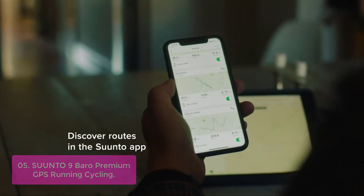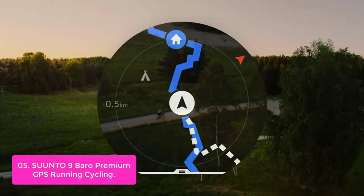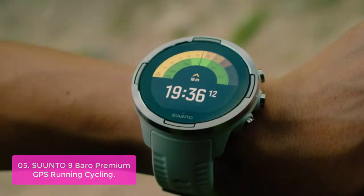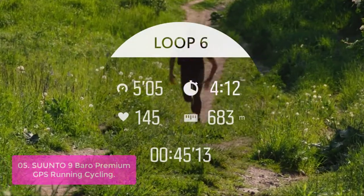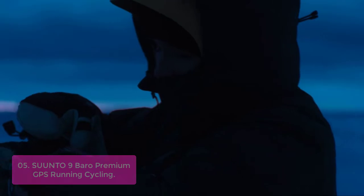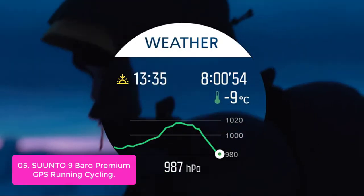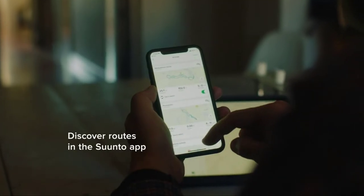It also includes a wrist heart rate monitor to measure your pulse. Made for training, racing, and extreme adventures, it delivers up to 120 hours of continuous exercise tracking for any activity. It also has a built-in altimeter to measure elevation changes with precision. The integrated activity tracker tracks your steps, pace, and heart rate while you run or walk outside. It has a backlight display and comes with an easy-to-use control pad with an easy-to-read digital display and easy-to-select modes.